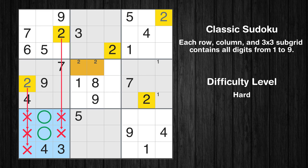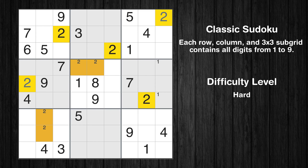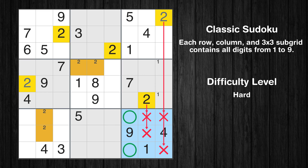Only two positions left in the seventh box where value 2 can be placed. Only two positions left in the ninth box where value 2 can be placed.